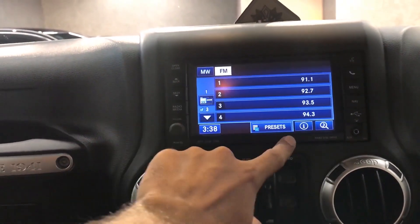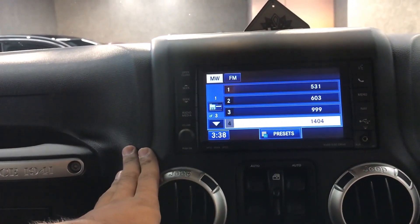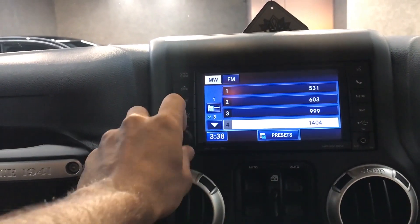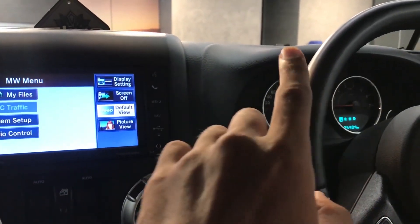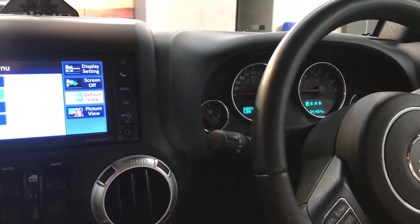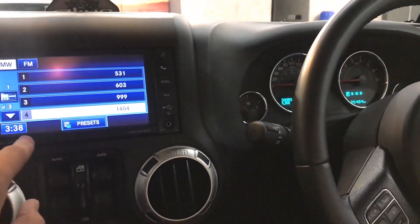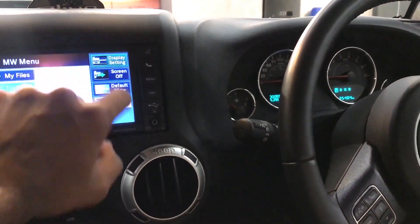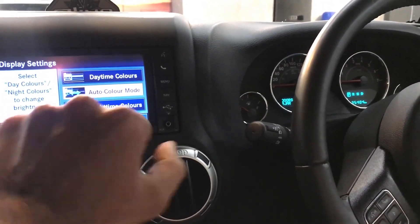This is the touch screen infotainment system. FM is running right now. You can connect your media via Bluetooth etc. This is the volume control. This is actually the key ignition — once we start, this sound is coming. There is a display setting — picture view, day time colors, night time colors, and auto color mode.